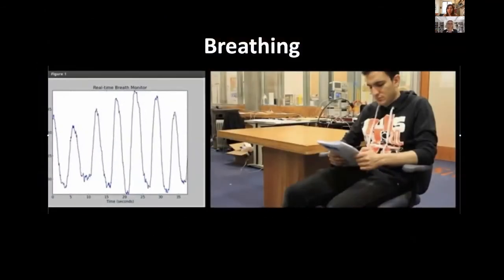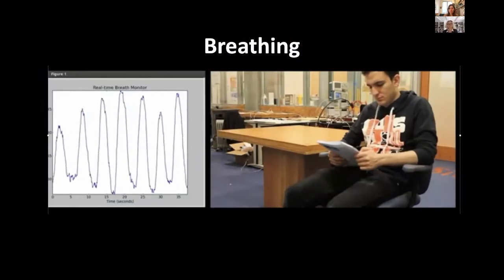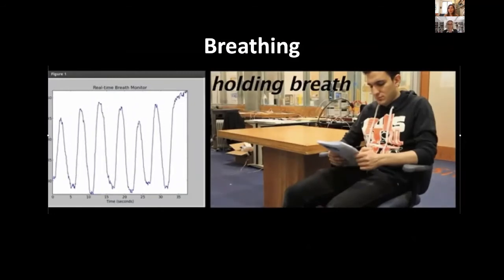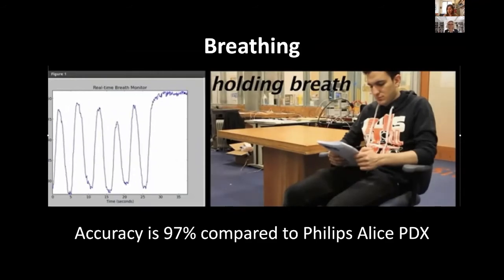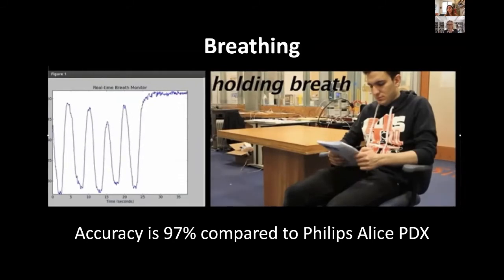We can also monitor respiration. Here you see a person, and what you see on the screen is his inhales and exhales. We ask him to hold his breath, and you see the signal stays at a steady level because he exhaled and did not inhale. We compare it to FDA-approved devices — in this case, a chest belt from Philips that the person has to wear.